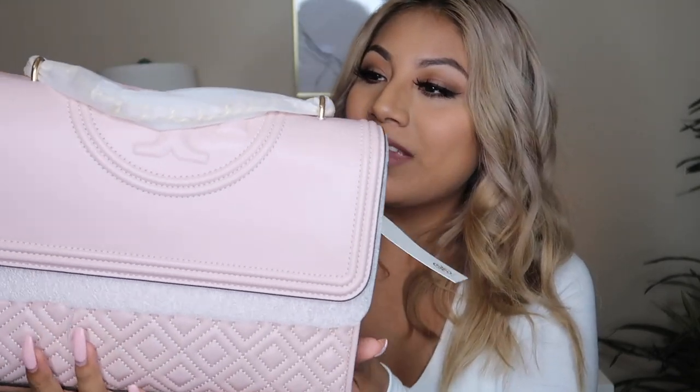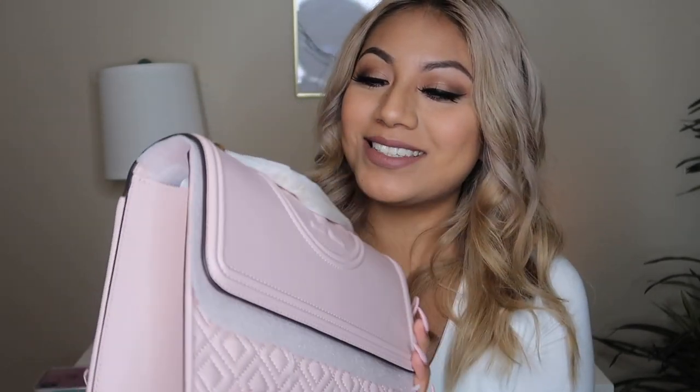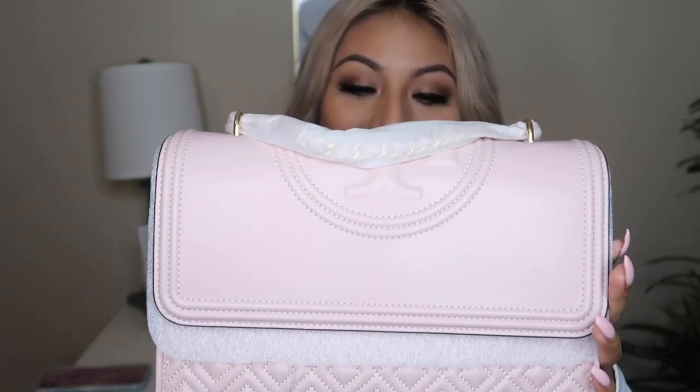If you go on Mercari you can find a lot of things for way less. Some things will be used and some things will be brand new. I am just obsessed with the color of this bag — I cannot wait to wear it on date night and vacation trips.